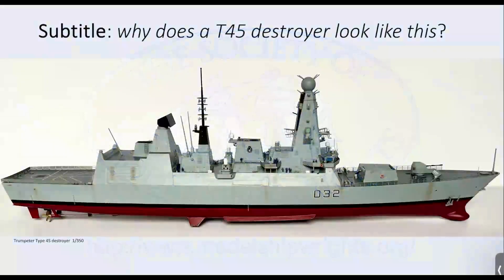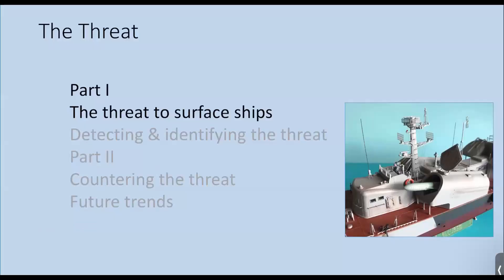The subtitle for this talk might be: why does a Type 45 destroyer, or any modern warship, look like it does? And by the end of part two, the answer may be a little bit clearer, hopefully. So, first we'll consider the threat to surface ships.